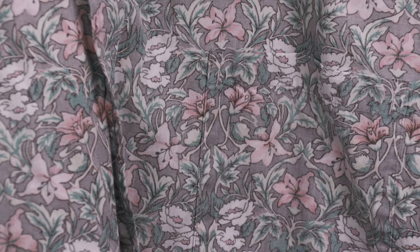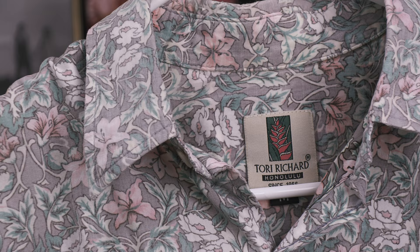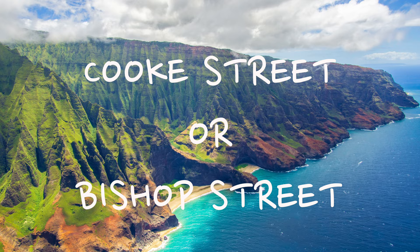I got my Tori Richard shirts secondhand and I like this fit and this particular design — it's a full design with lots of lines but not too bold. If I ever see a secondhand Tori Richard shirt I'll usually buy it just because I want to add another one to the closet.